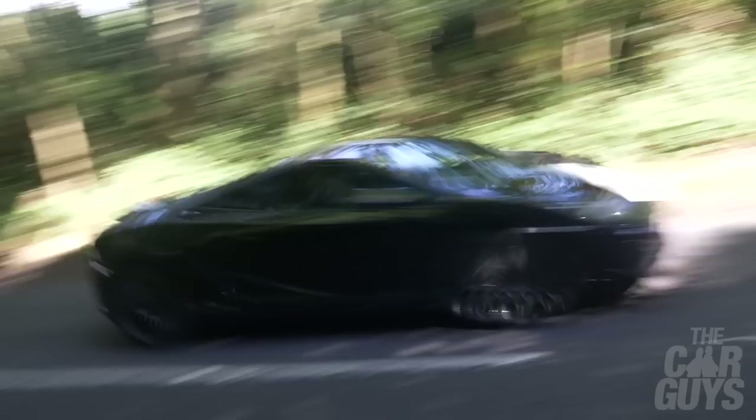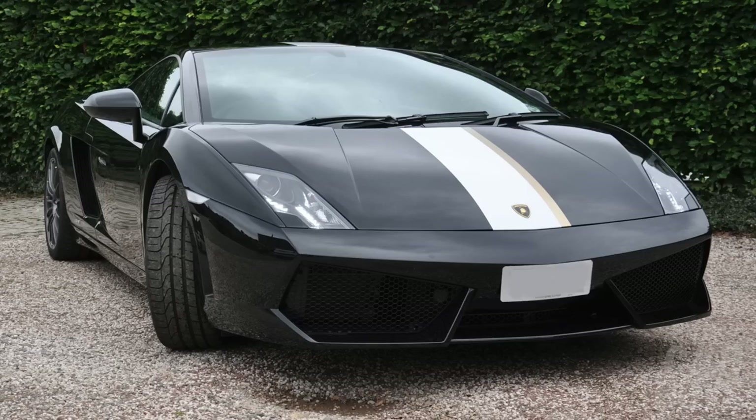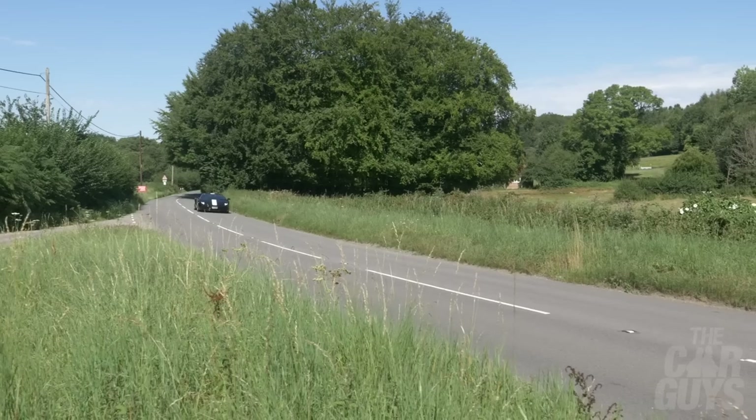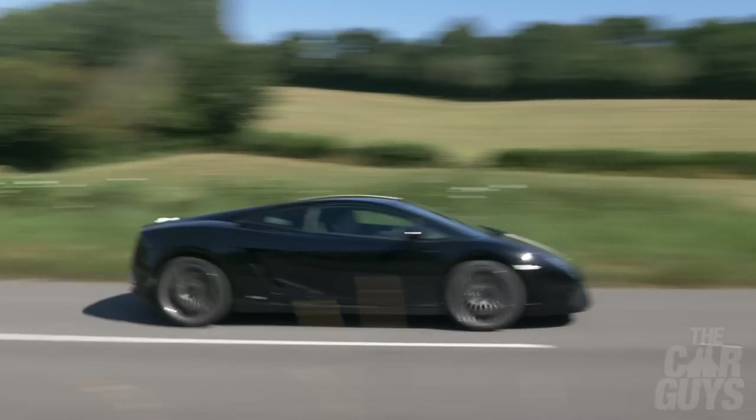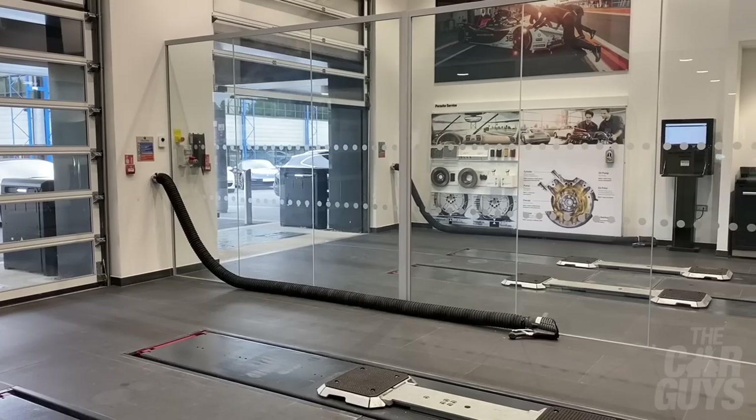The Lamborghini Gallardo Valentino Balboni - many of you will know I've been trying to sell that car. It hasn't sold yet, so it's gone to Lamborghini Pangborn for a full service and is now returning back to the garage. I may decide to keep trying to sell it - I might put it on Collecting Cars, for example - but at the moment it's coming back, so it'll be quite interesting to see how I feel about it when it returns.